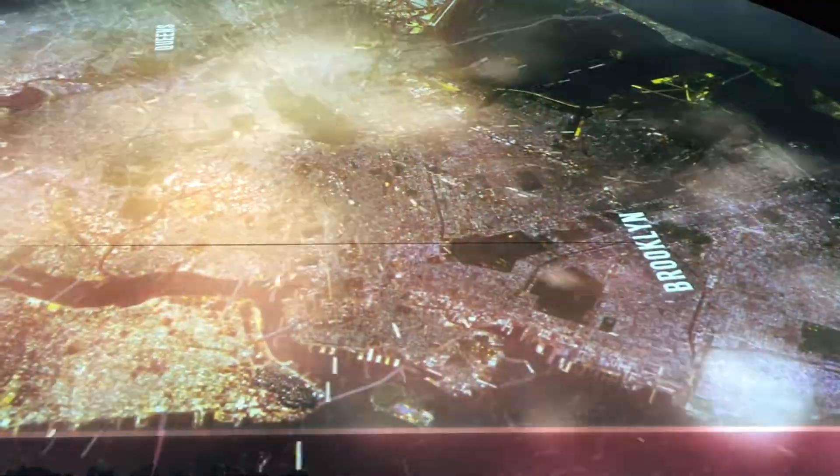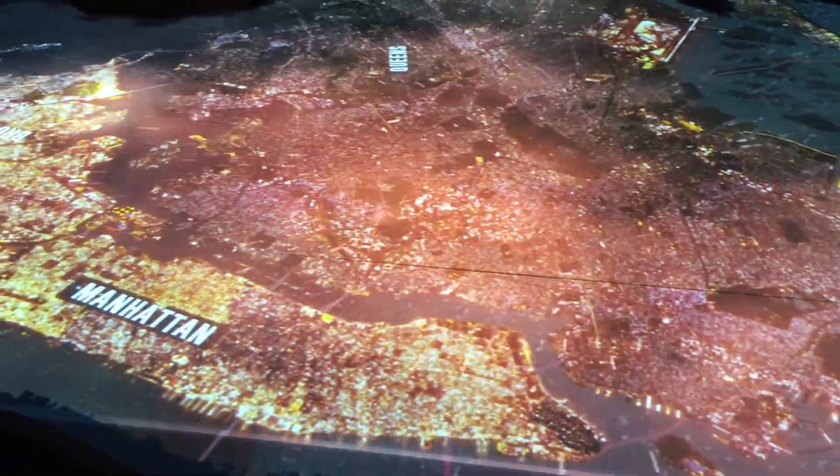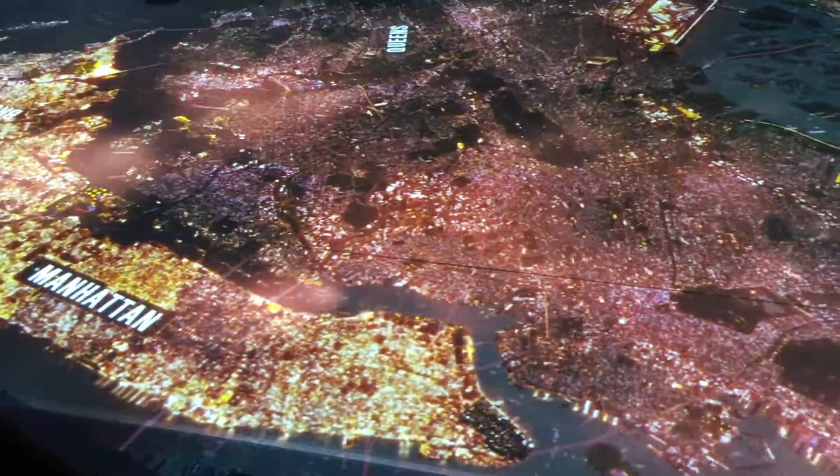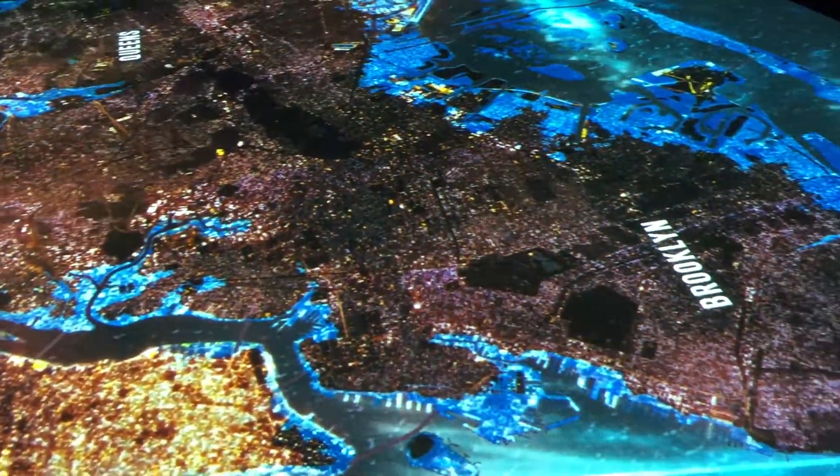Sandy made landfall in New Jersey at 7:30 p.m. In New York Harbor, high tide was at about 9 p.m., and the worst of the storm surge arrived there shortly afterward. Low-lying coastal areas were hit hard.